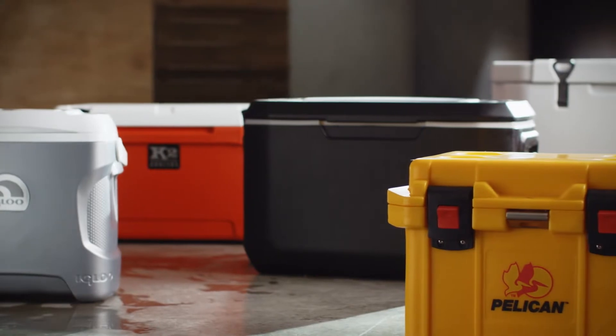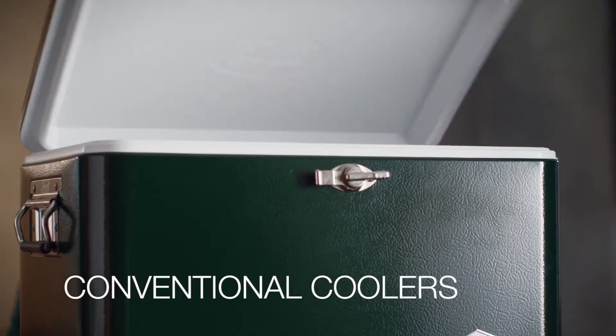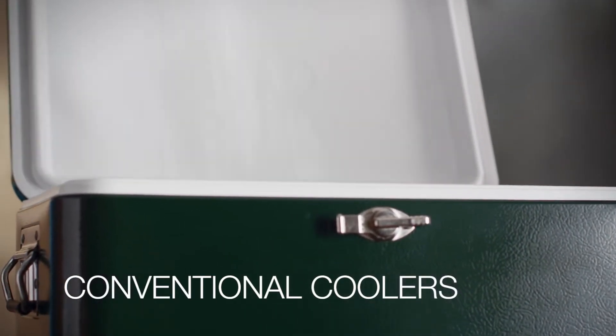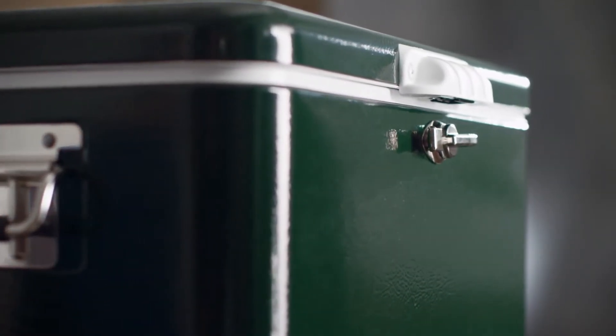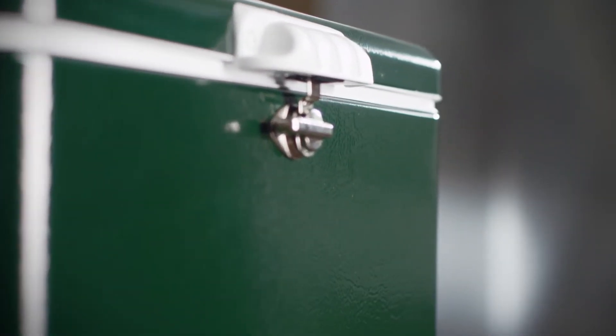Now let's look at some of the different styles of coolers. Conventional coolers are the workhorses of car camping. They come in many shapes and sizes, but they all do the same job, which is to slow down heat transfer and keep the cool air inside. These coolers can be made of metal or molded plastic, are lined in insulating foam, and have a locking lid to seal out air transfer.